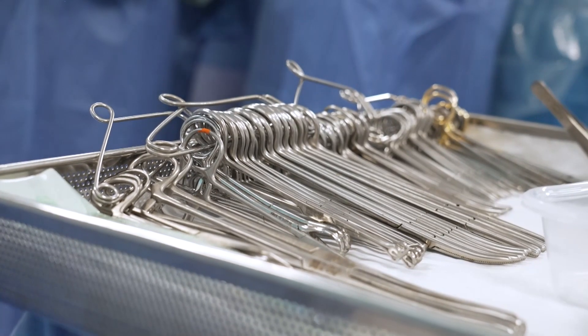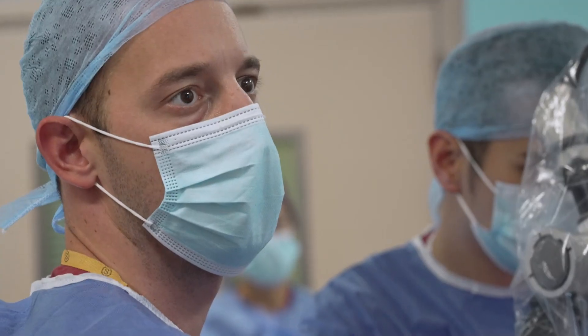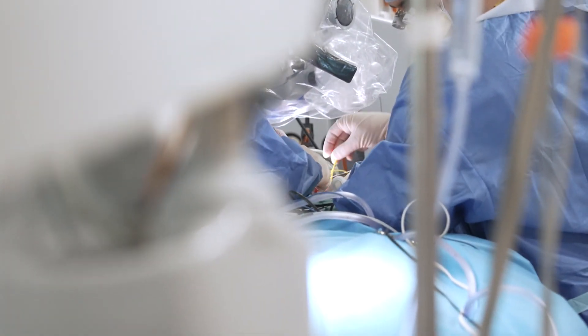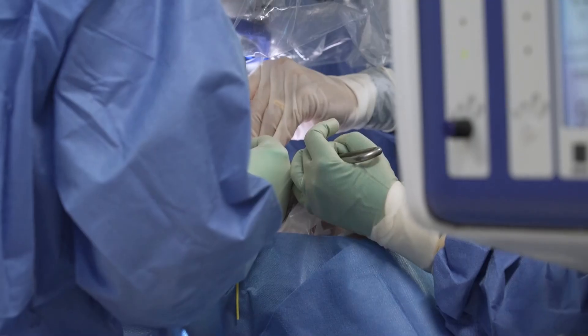As soon as she heard about this new technology — an implant where a pulse pushes your tongue forward — Natalie was very interested, because everything she'd tried hadn't worked. She is one of the first in the country to be fitted with the implant. Surgeons at University College London Hospitals make a small incision under the chin and place the chip on a nerve that controls a muscle in the tongue.